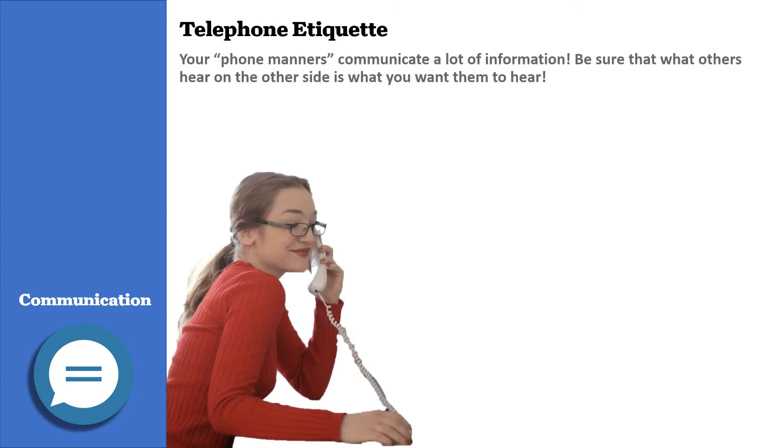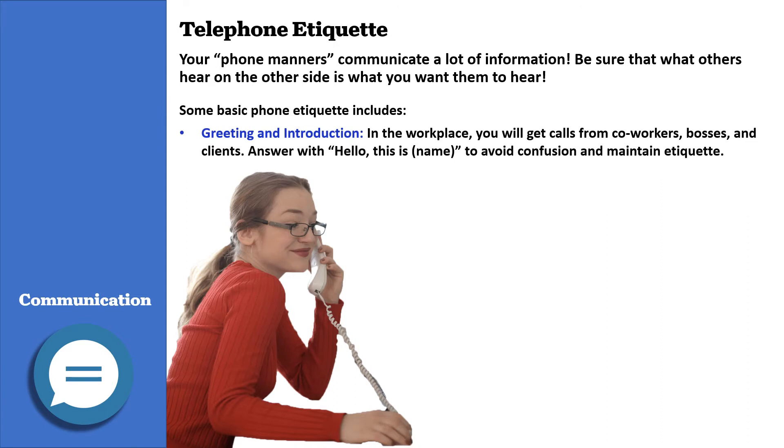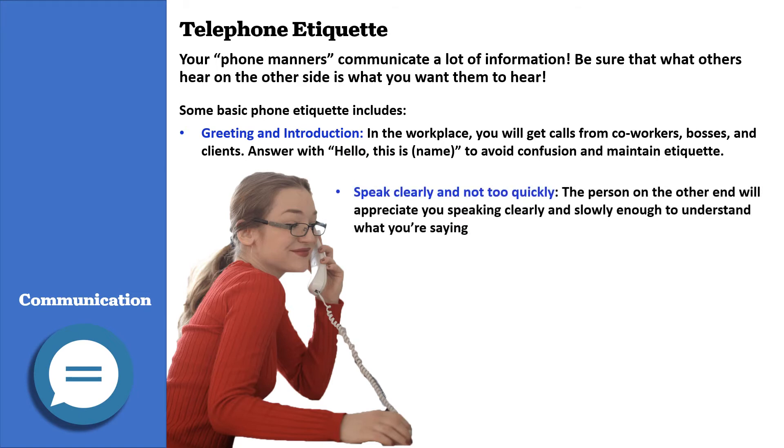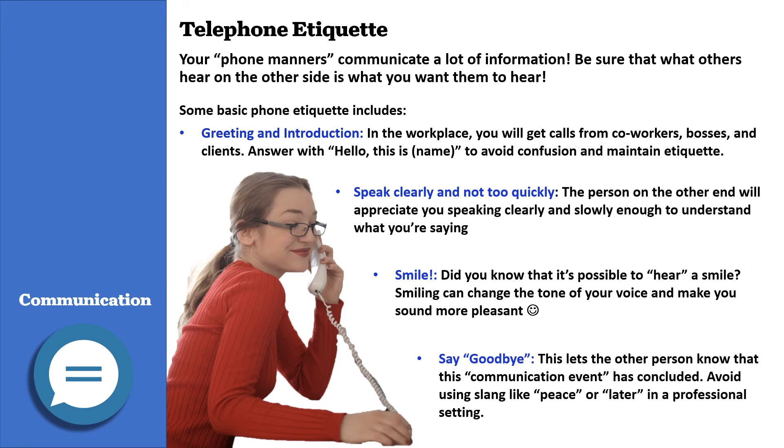Telephone etiquette is very important in the workplace. Your phone manners communicate a lot of information, so be sure that what others hear on the other end is what you want them to hear. Answer with 'Hello, this is' and use your name to avoid confusion. Speak clearly and not too quickly. Smile — did you know it's possible to hear a smile? Smiling can change the tone of your voice and make you sound more pleasant. Say goodbye to let the other person know the conversation has concluded. Avoid using slang like 'peace' or 'later' in a professional setting.